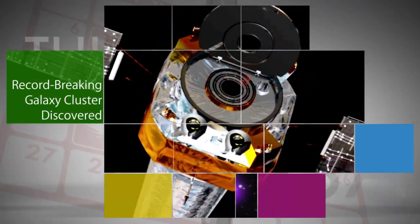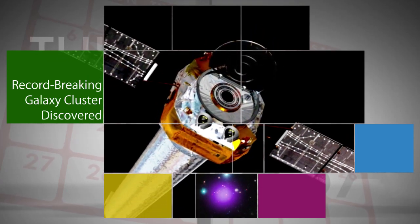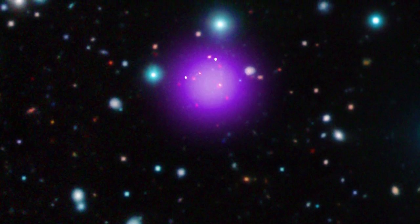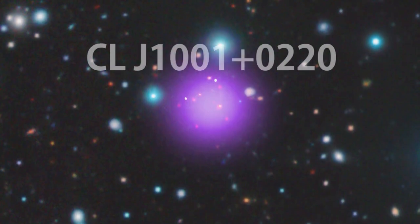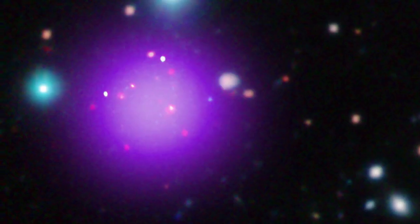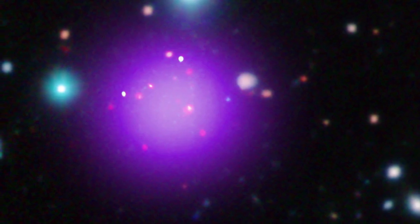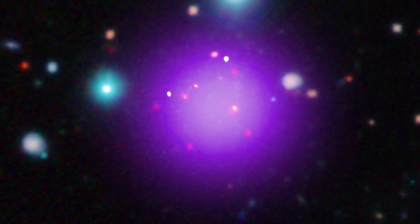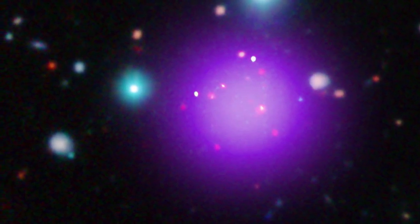Using data from NASA's Chandra X-ray Observatory and other telescopes, researchers have discovered the most distant galaxy cluster on record. This composite image shows the galaxy cluster known as CL J1001-0220, located about 11.1 billion light-years from Earth. It may have been imaged shortly after it was born — a brief but important stage of cluster evolution never seen before. Stars are forming there at a rate equivalent to more than 3,000 a year.